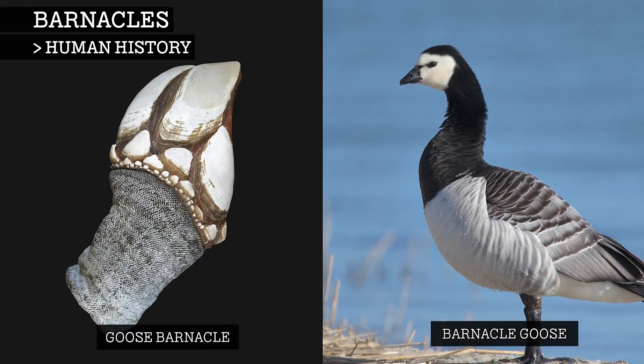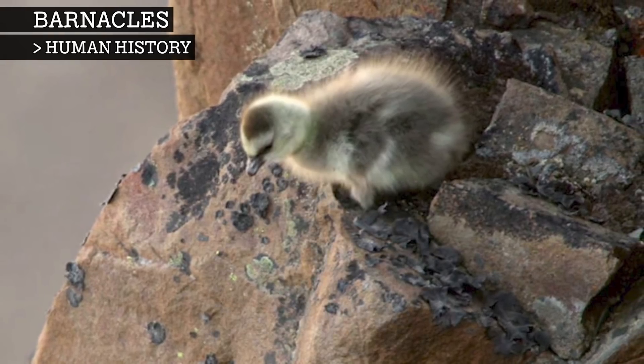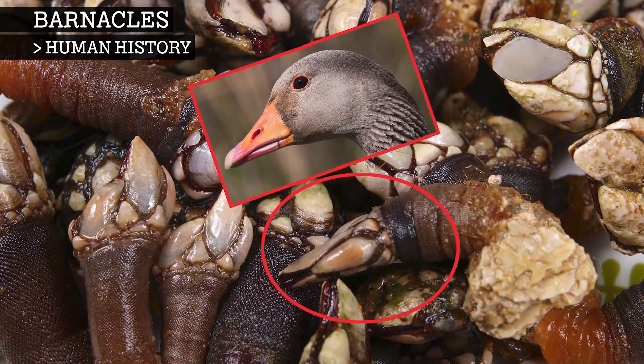During the Middle Ages in Europe, people believed that the goose barnacle grew into a barnacle goose. This was because the barnacle goose's young were never seen, as they are born in the Arctic, and the goose barnacle's fleshy stalk resembles the neck of a barnacle goose.